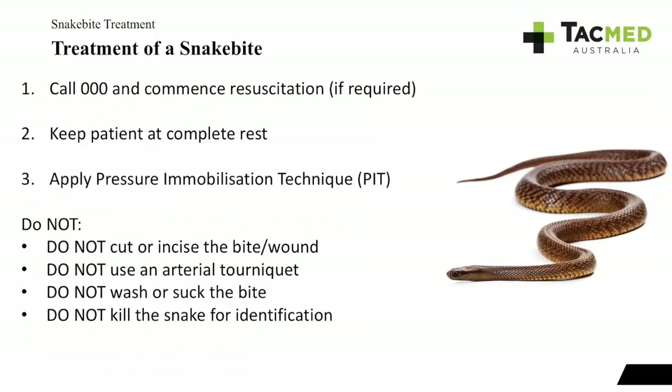Important do-nots for snake bite treatment: do not cut or incise the bite or wound; do not place an arterial tourniquet; do not wash or suck the bite — those days are long gone, certainly don't suck the venom out; and do not kill the snake for identification, as that's often when people get bitten. The hospital will have the necessary kits to test what type of venom was involved.